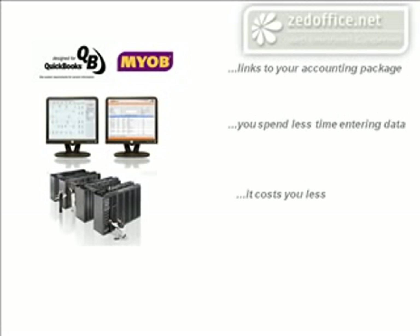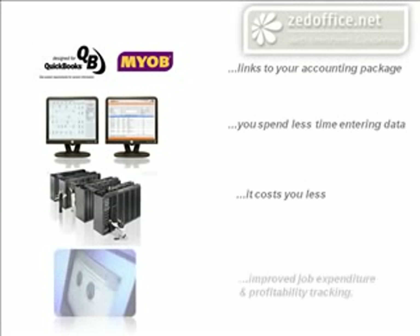Because timesheets and expense claims are fully integrated with your accounts, you can leverage the powerful billing and job profitability features in your accounting application. This gives you an up-to-the-minute picture of how your business is performing and enables you to provide an even better service to your clients.